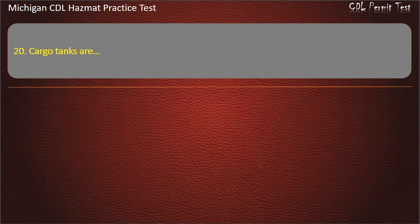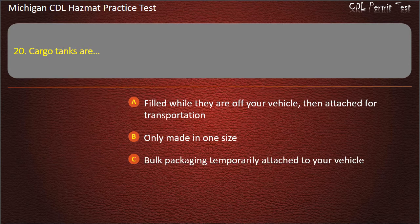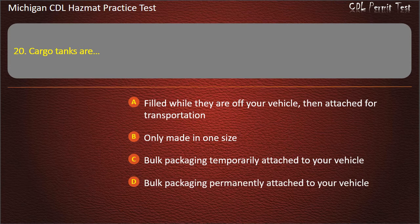Question 20: Cargo tanks are — filled while they are off your vehicle, then attached for transportation; only made in one size; bulk packaging temporarily attached to your vehicle; bulk packaging permanently attached to your vehicle. Answer: Bulk packaging permanently attached to your vehicle.